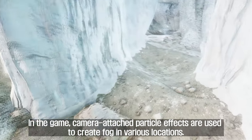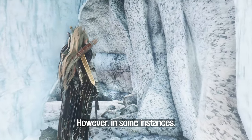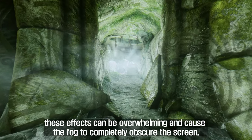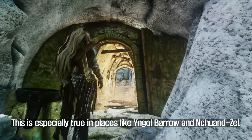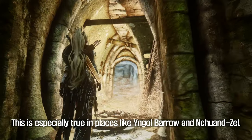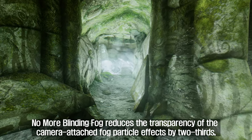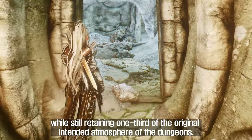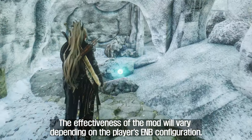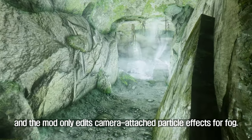Fifth, No More Blinding Fog. In the game, camera-attached particle effects are used to create fog in various locations. However, in some instances these effects can be overwhelming and completely obscure the screen, making it difficult to see — especially in places like Engelbarrow and Enchewon Cell. To address this, No More Blinding Fog reduces the transparency of the camera-attached fog particle effects by two-thirds, while still retaining one-third of the original atmosphere. The effectiveness of the mod will vary depending on the player's ENB configuration, and the mod only edits camera-attached particle effects for fog.